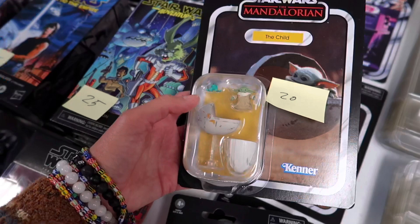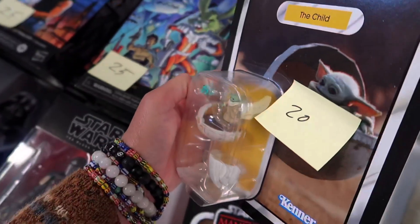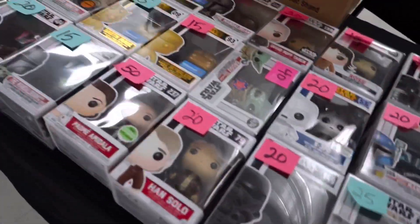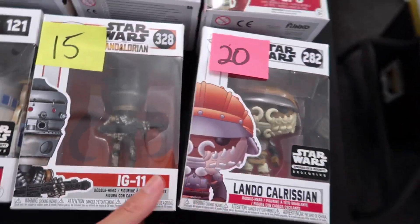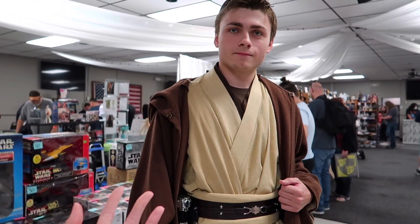Look at this cute little Child action figure - it's so tiny, it's adorable. He's got a little frog too. Of course you've got all the Pops that you could ever want here as well. I've got a few myself back home in Pennsylvania. I was just speaking with this Jedi here - we just took a photo, and apparently he has a YouTube channel as well. The Batuu Brothers - they do Disney vlogs, a lot of Star Wars stuff in Galaxy's Edge, and they're going to be focusing more on lightsaber reviews in the future.